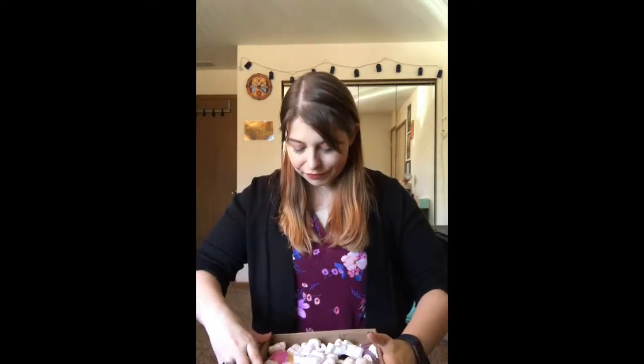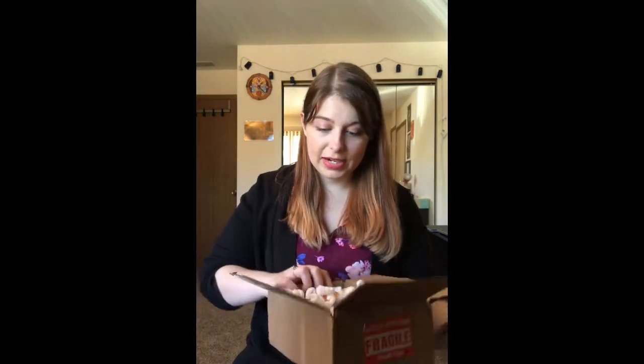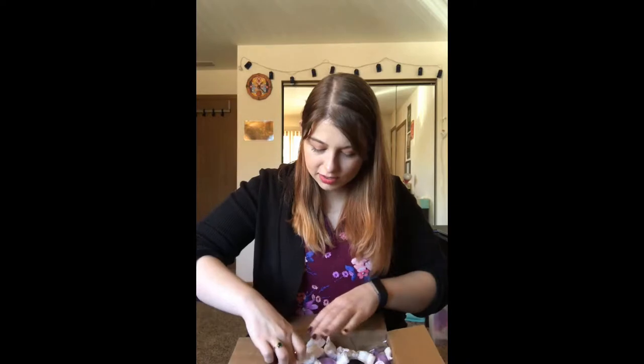So many goodies! This is what it looks like when you first open it up. It's really well packaged with lots of packing peanuts to protect everything inside.